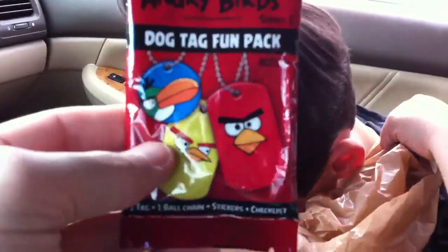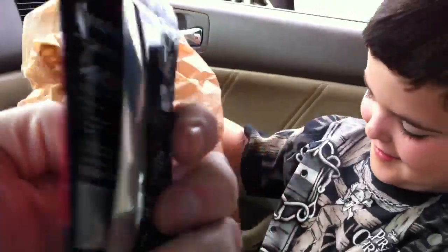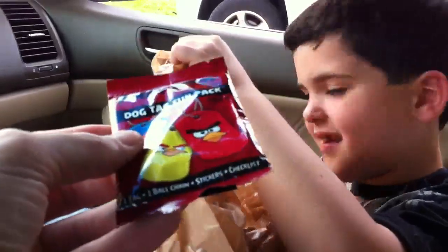We also got Reagan an Angry Birds dog tag — a fun tag so he could have a necklace. Thought that was kind of cool. We saw it sitting on a corner of an aisle by itself and thought, why not? That looks pretty cool. Reagan found it, so I'll give him credit.